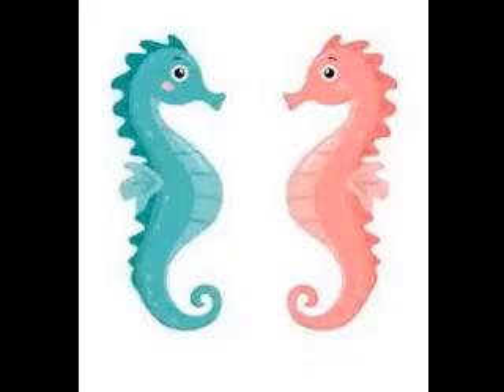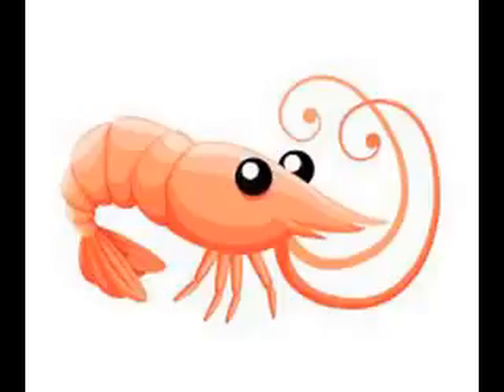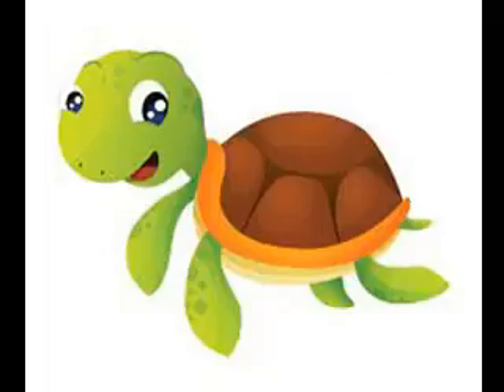Seahorse. Shark. Shrimp. Squid. Starfish. Turtle. Whale.